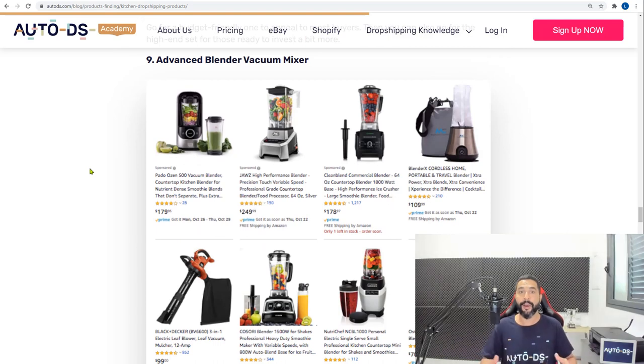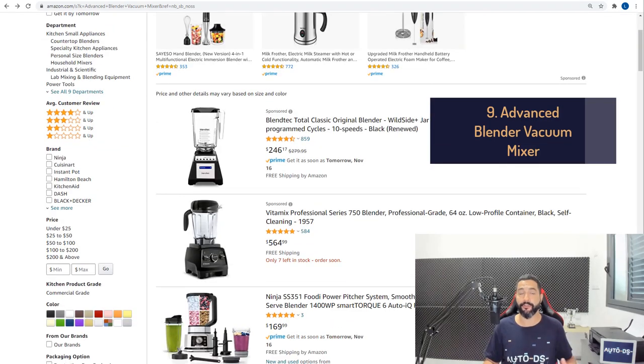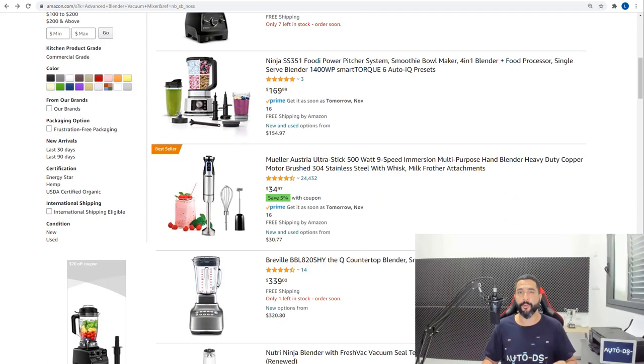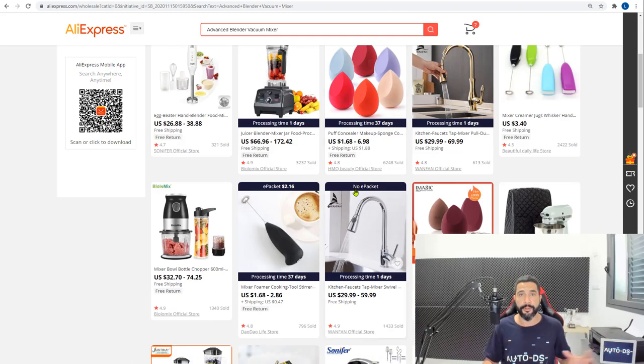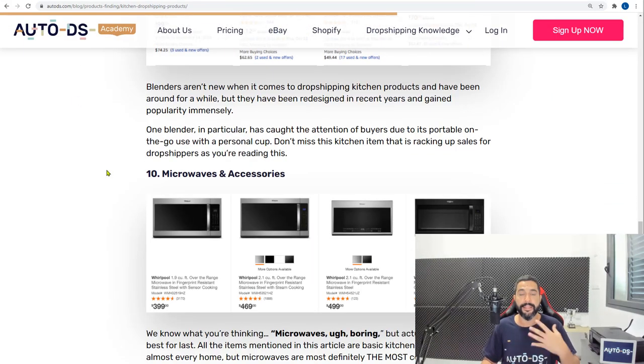Product number nine is advanced blender vacuum mixers. This is a perfect time to sell this type of product because people at home are trying new things in the kitchen, and making smoothies and special beverages is one of the rising trends. AliExpress has these expensive mixers at slightly cheaper prices than US suppliers, so match and balance them — add from both Chinese and US suppliers to see which works better.